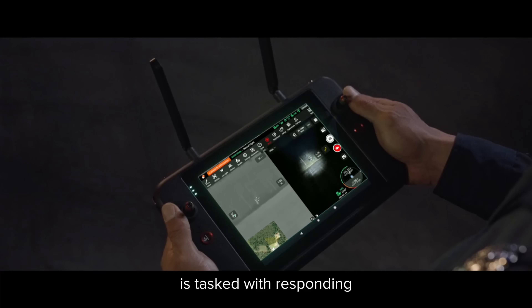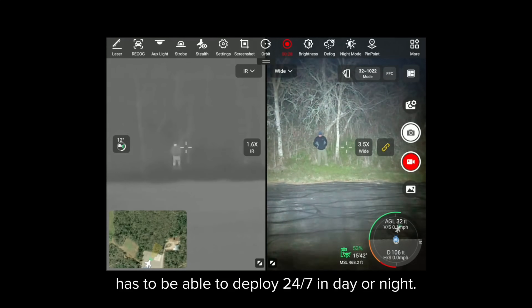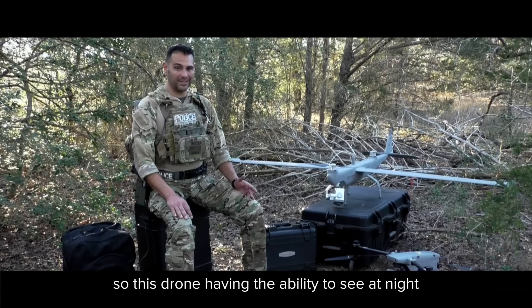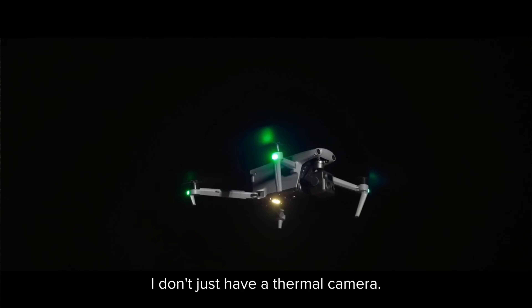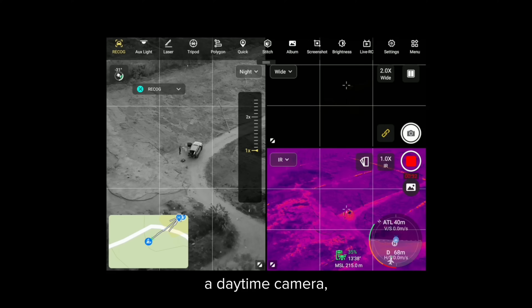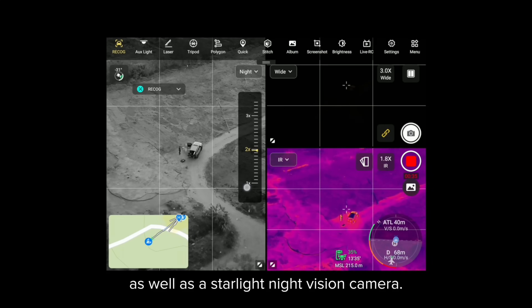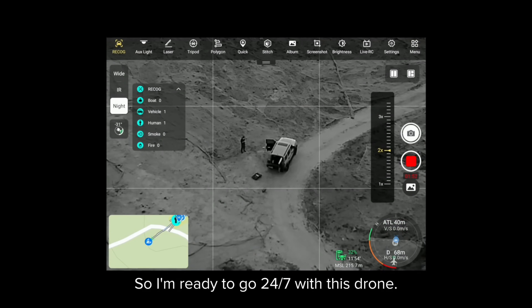Any type of response team or entity tasked with responding has to be able to deploy 24/7, day or night. This drone having the ability to see at night really helps out with that. I don't just have a thermal camera — I have a thermal, a daytime camera, as well as a starlight night vision camera. So I'm ready to go 24/7 with this drone.